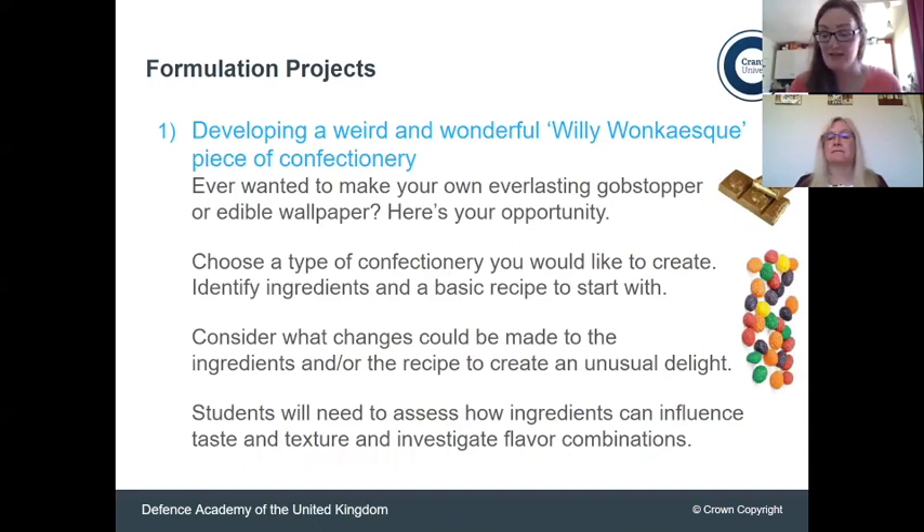So these are the projects we've come up with. First, developing a weird and wonderful Willy Wonka-esque piece of confectionery. You can choose the type of confectionery you want to start with — have a look at different recipes, the weirder the better. If he can invent lickable edible wallpaper, why can't you? The worksheet gives hints towards jelly sweets and formulations for those, but think about messing with people's senses as well.